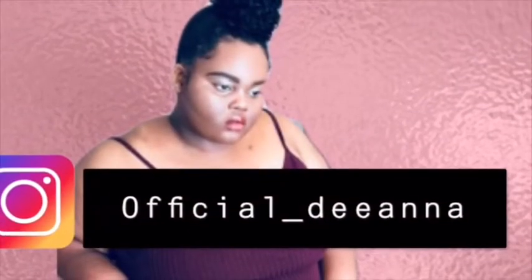Hopefully this haul was helpful and entertaining! Let me know what other stores or products you aren't sure about that you'd like me to try out. If you know some steals and deals somewhere, comment below, and I'll see you guys — have a beautiful day!